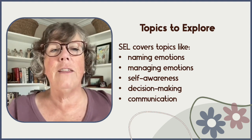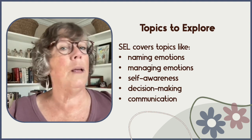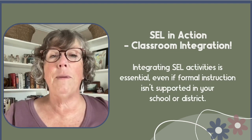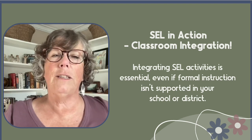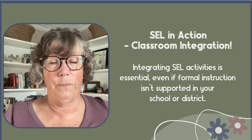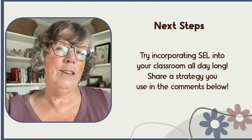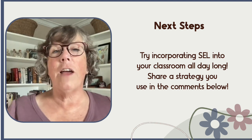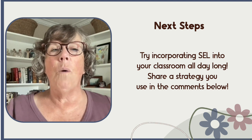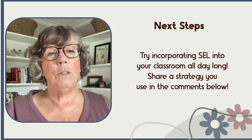These skills help students understand their strengths, regulate their emotions, and build healthy relationships, among other things. Incorporating SEL in classrooms creates resilient, empathetic individuals ready for life's challenges. It's essential to integrate SEL activities even if formal instruction isn't supported in your school. Try incorporating social-emotional learning into your classroom all day long. Share a strategy you use in the comments below so we can learn from each other, and let's explore what SEL means for our students while respecting diverse perspectives. Remember, SEL can transform classrooms into supportive learning environments.